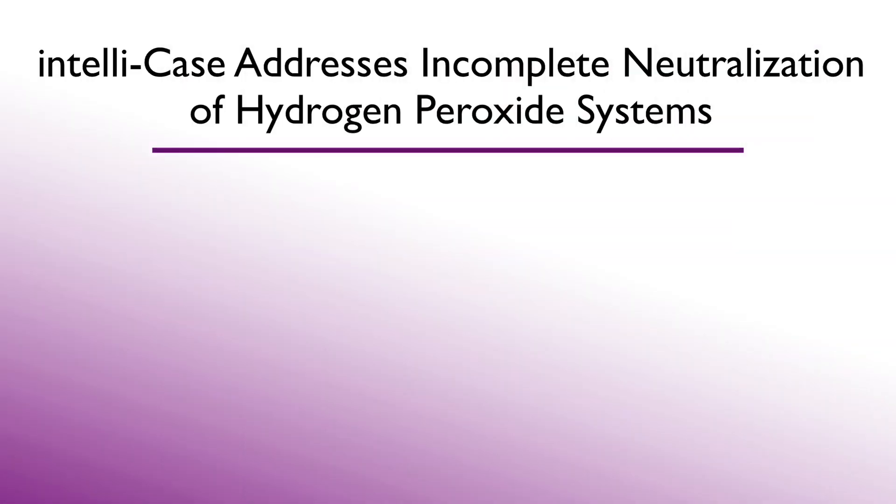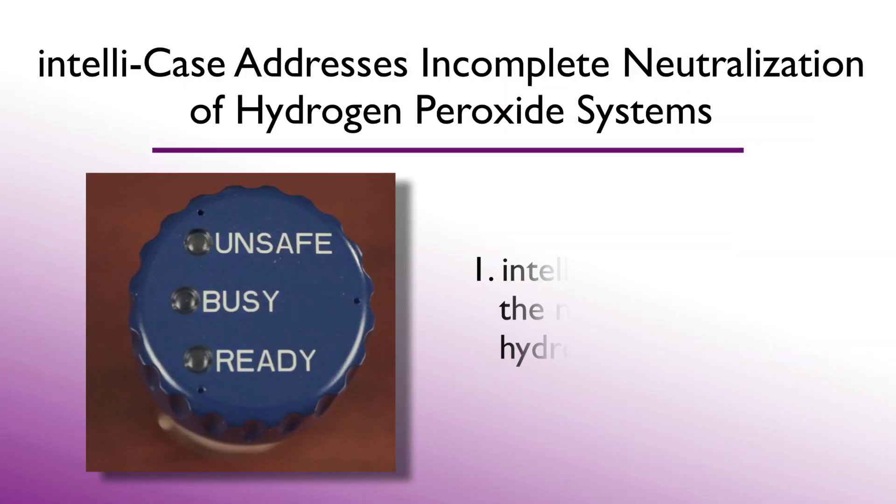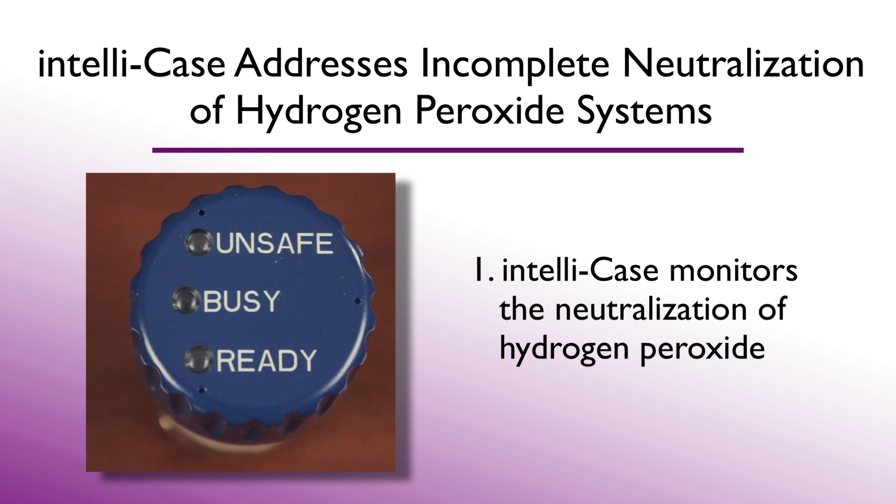The biggest concern with hydrogen peroxide is damage to the epithelial cells in the cornea. This is felt by burning and stinging in the eye due to incomplete neutralization of the hydrogen peroxide solution. The IntelliCase addresses this in four ways. The device monitors the neutralization of hydrogen peroxide. When neutralization is proceeding properly, the cap blinks yellow until the six hours are completed, then it blinks green. However, if the neutralization rate is insufficient, the cap will blink red to warn of this unsafe condition.